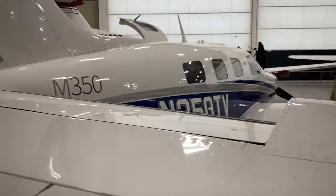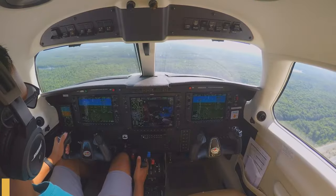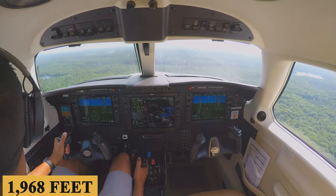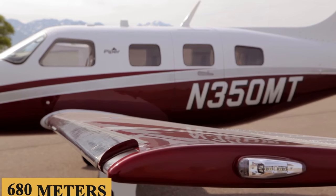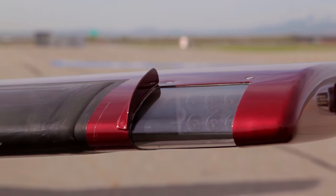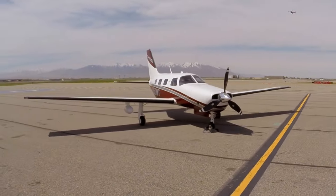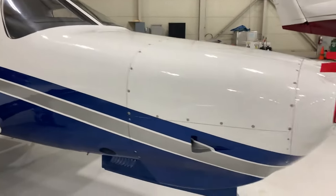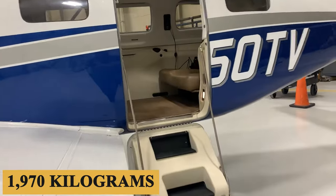The M350 has a takeoff distance of 2,090 feet (637 meters) and a landing distance of 1,968 feet (680 meters). It has a maximum payload of 1,200 pounds (550 kilograms), a fuel capacity of 120 gallons (455 liters), and a maximum takeoff weight of 4,340 pounds (1,970 kilograms).